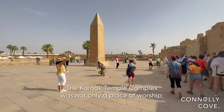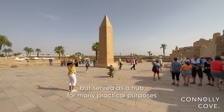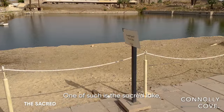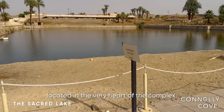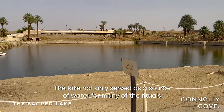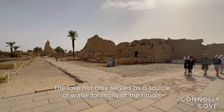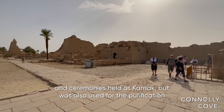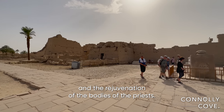The Karnak Temple Complex was not only a place of worship, but served as a hub for many practical purposes of the ancient Egyptians. One of these is the sacred lake, located in the very heart of the complex. The lake not only served as a source of water for many of the rituals and ceremonies held at Karnak, but was also used for the purification and rejuvenation of the bodies of the priests.